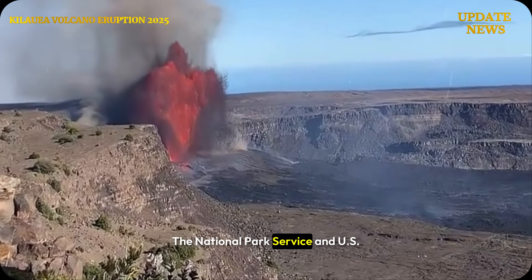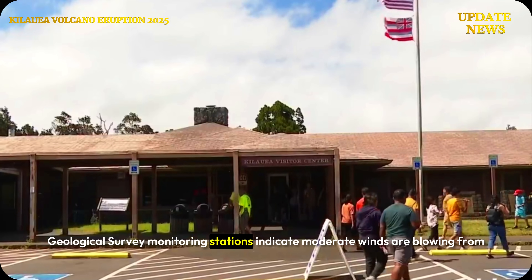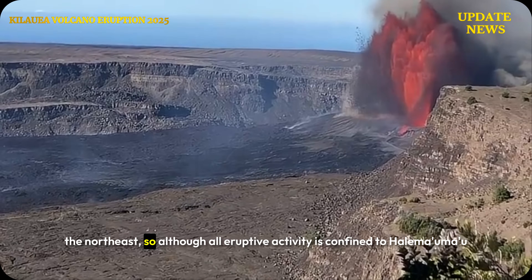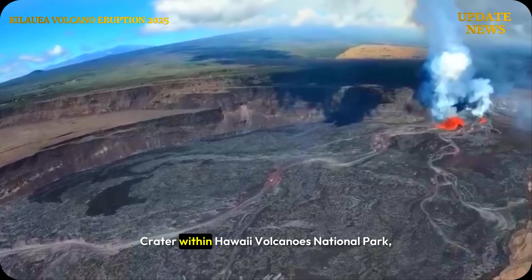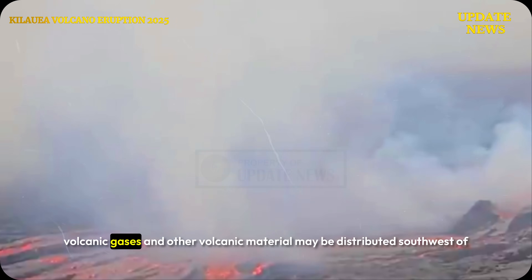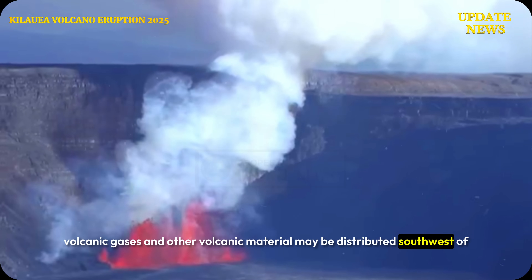The National Park Service and U.S. Geological Survey Monitoring Stations indicate moderate winds are blowing from the northeast. Although all eruptive activity is confined to Halimauma'u Crater within Hawaii Volcanoes National Park, volcanic gases and other volcanic material may be distributed southwest of the crater.